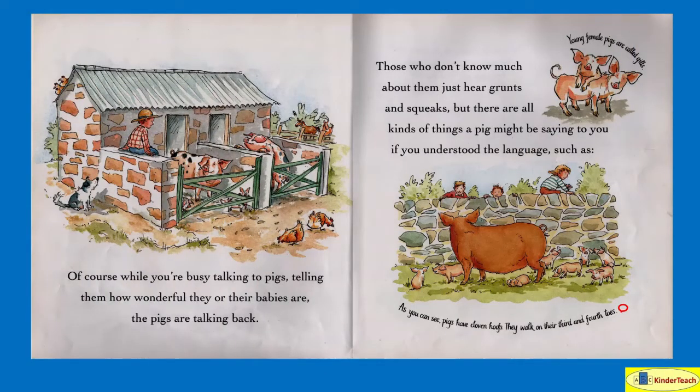Of course, while you're busy talking to pigs — telling them how wonderful they or their babies are — the pigs are talking back. Those who don't know much about them just hear grunts and squeaks, but there are all kinds of things a pig might be saying to you if you understand the language. As you can see, pigs have cloven hooves — they walk on their third and fourth toes. And this is what a cloven hoof looks like. Young female pigs, like little girl pigs, are called gilts.